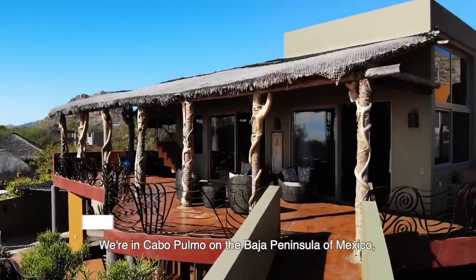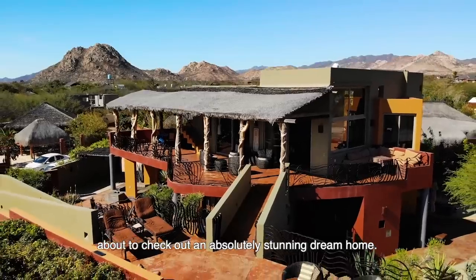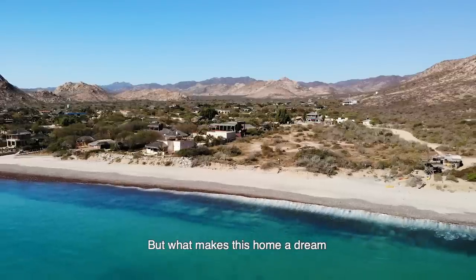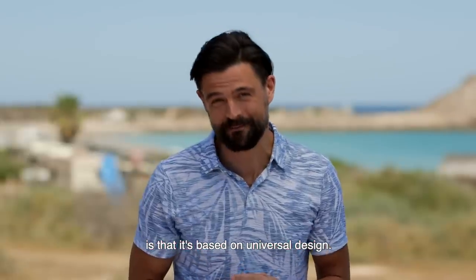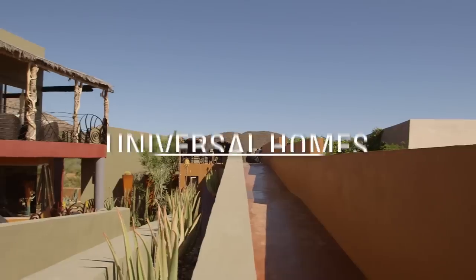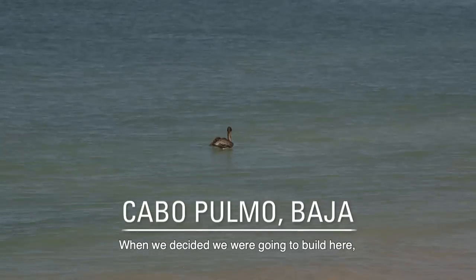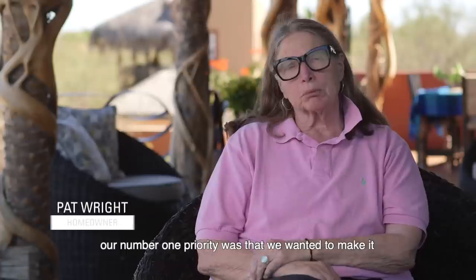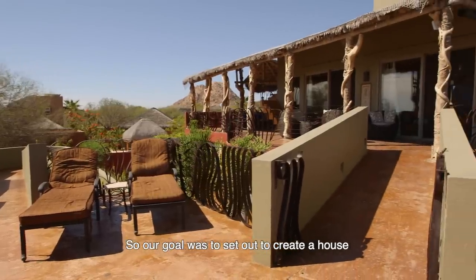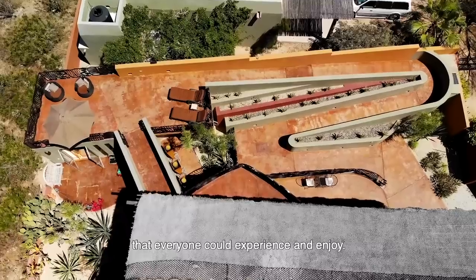We're in Cabo Pulmo on the Baja Peninsula of Mexico, about to check out an absolutely stunning dream home. The location can't be beat, but what makes this home a dream is that it's based on universal design — meaning it's accessible for and inclusive of everyone. When we decided we were going to build here, our number one priority was that we wanted to make it accessible for all people, so our goal was to create a house that everyone could experience and enjoy.